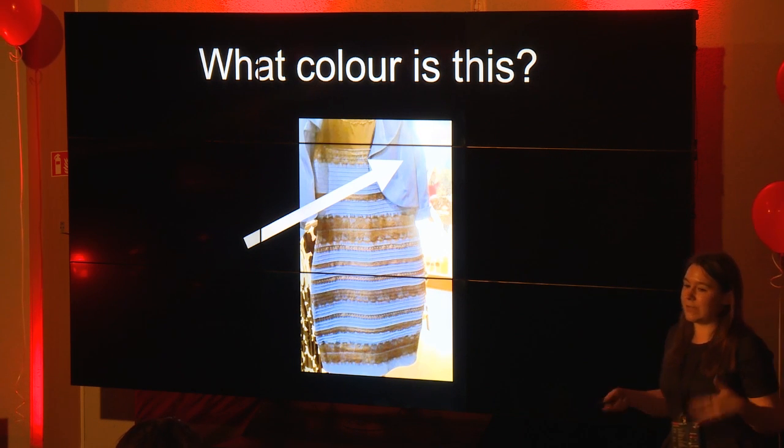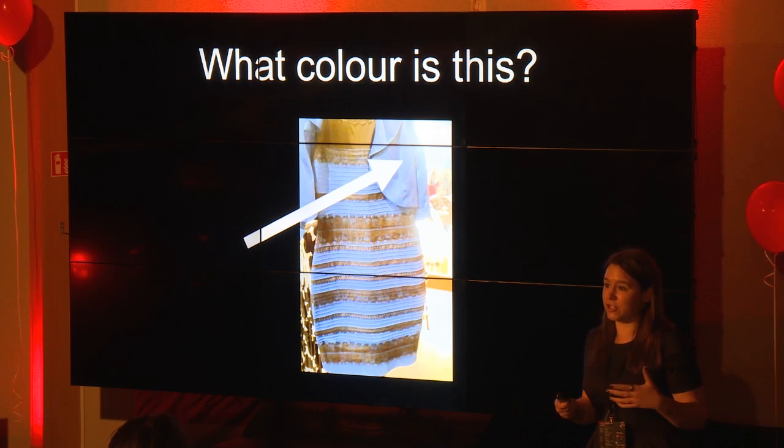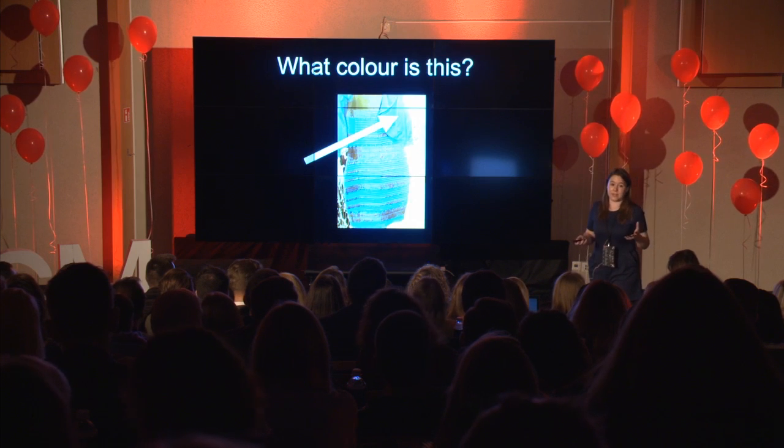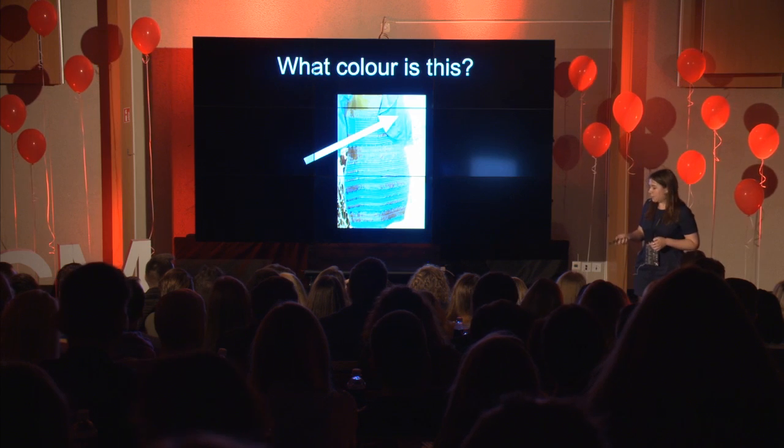It's a really good example of how complicated it is to see color at all. You're all getting the same sensory input into your eyes, but what you do with that information afterwards is very, very different, and it can completely change the way that you see the world around you.